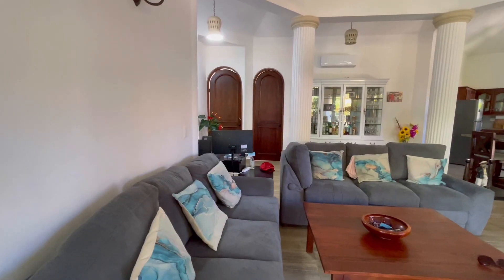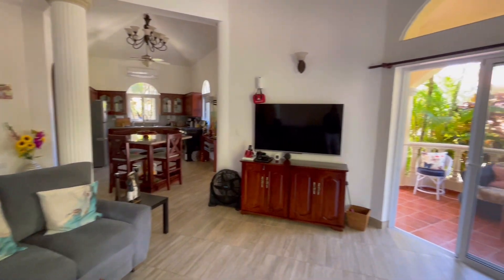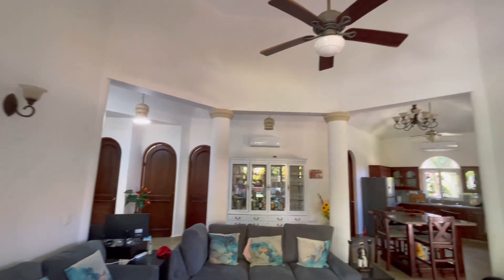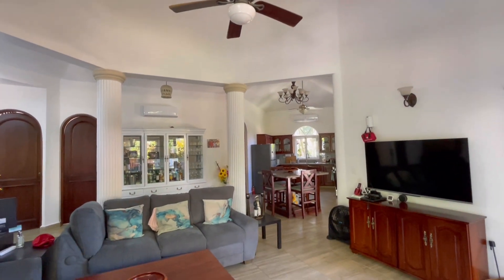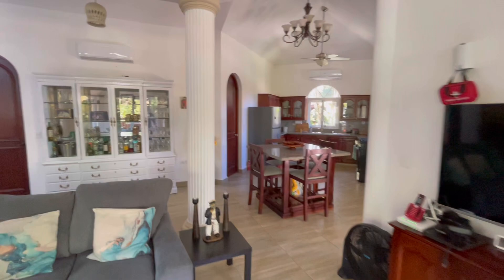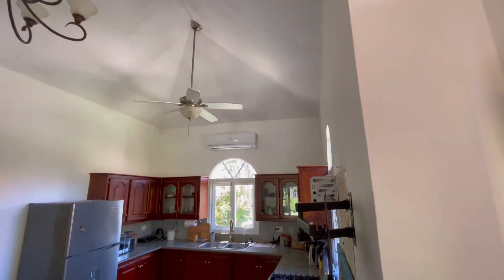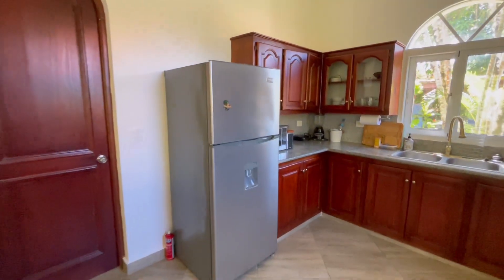The living area is right through here. Very spacious with really high ceilings and unique architecture. I love the rounding at the top of the doors. There's air conditioning in the living room as well as in the kitchen. The kitchen also opens onto this porch — great size with nice lighting and granite countertops.